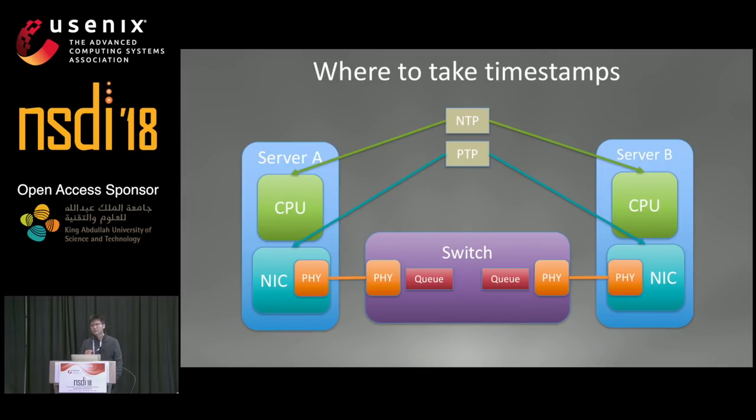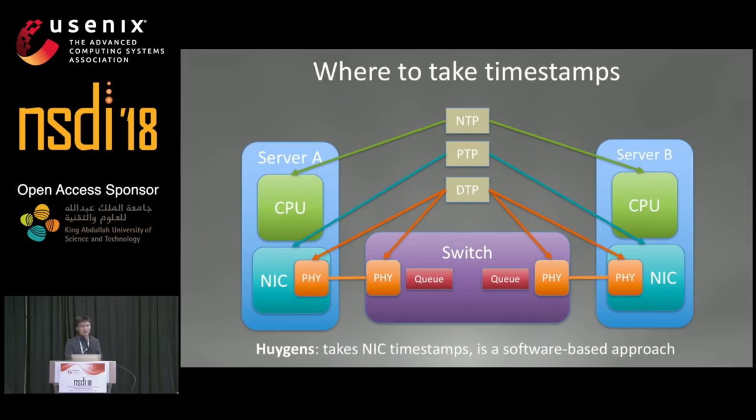DTP made a very good observation that if you take timestamps in the PHYs, you can avoid all the queuing delays directly. However, to use DTP, you have to have all PHYs be DTP-compatible, meaning you have to change all the hardware in your network. Huygens takes NIC timestamps, but unlike PTP, it doesn't require specialized switches to subtract queuing delays. Instead, it's a software-based approach that uses statistical methods to combat network queuing delays and timestamp noise.